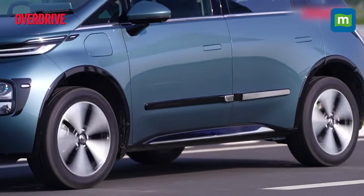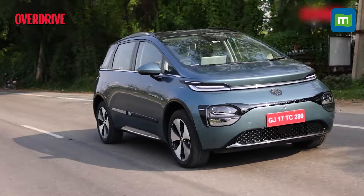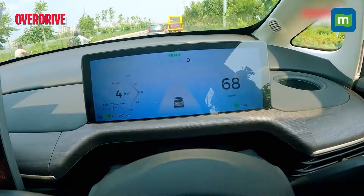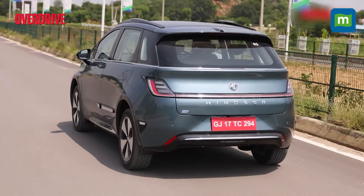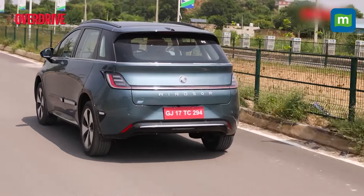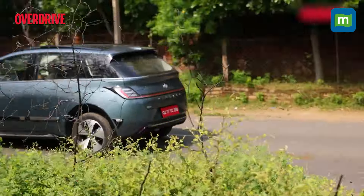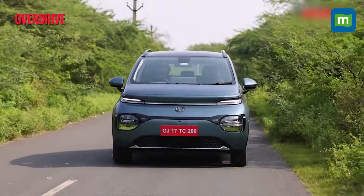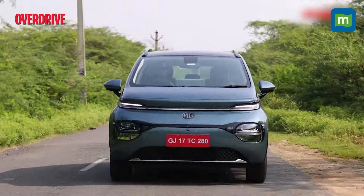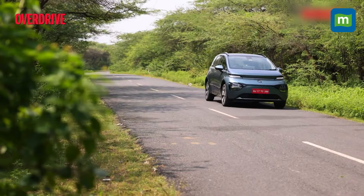So what's our final take on the Windsor EV? For the price, it's a big deal — it may end up competing with the Nexon EV and XUV400, but it offers the space and quality of a car in a segment higher. It's only the battery subscription part that keeps us on the edge, since ownership here doesn't mean full ownership. The subscription-based system is complex, but if you're willing to overlook that aspect, you've met your match.